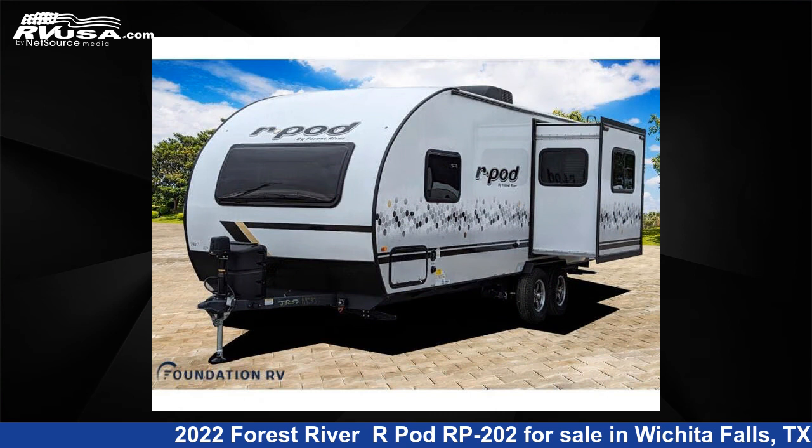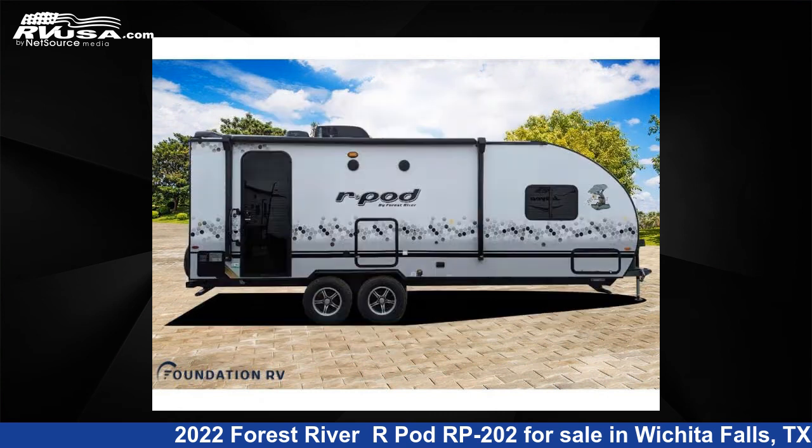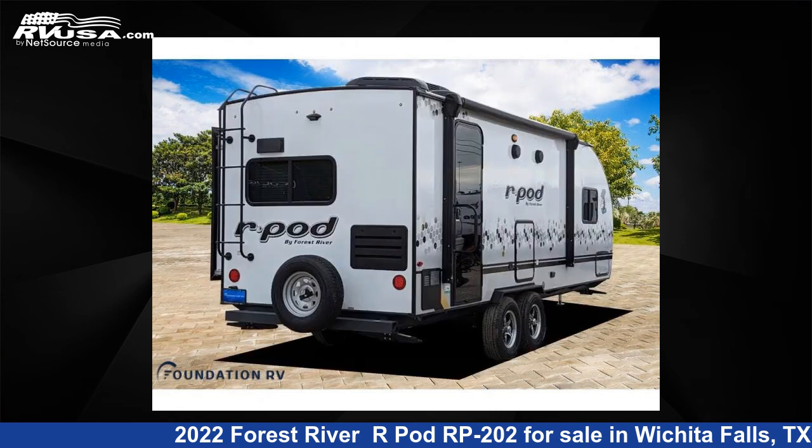This new Forest River is 25 feet 0 inches in length and features one slide-out, sleeps three, and 30 gallons fresh water capacity. The floor plan layout of this travel trailer features front bedroom, rear kitchen.